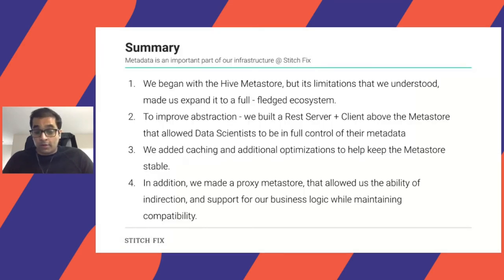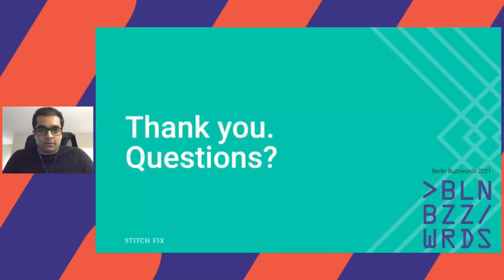To summarize: metadata has been important for us at Stitch Fix. We began with the Metastore but understood its limitations and expanded it into a more full-fledged ecosystem. To improve abstraction, we built a REST server and Python client — Bumblebee — that allowed data scientists more control and expressiveness with metadata. We added caching and additional optimizations to keep the Metastore stable for larger and repeated calls. Finally, we added Yellowjacket, a proxy Metastore providing indirection and support for business logic while maintaining compatibility with Spark and Presto. Thank you.